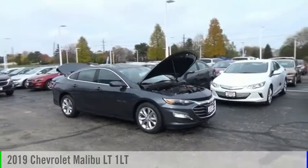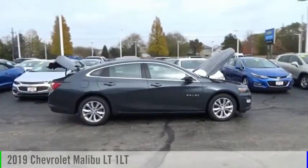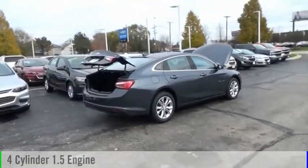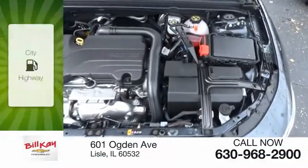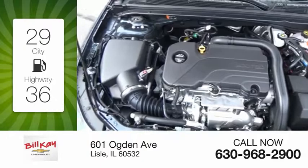You made a great choice today with the 2019 Malibu. This vehicle is powered by a front-wheel drive four-cylinder 1.5-liter engine and comes with an automatic transmission. Great fuel efficiency saves you money by requiring fewer trips to the gas station.